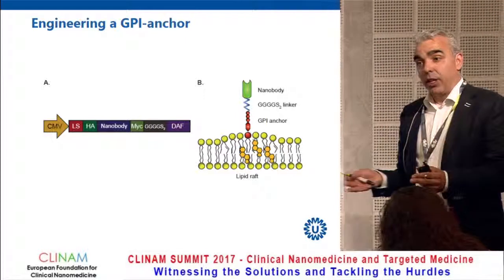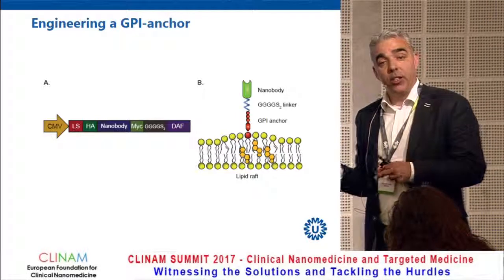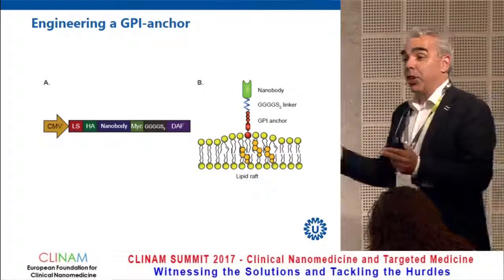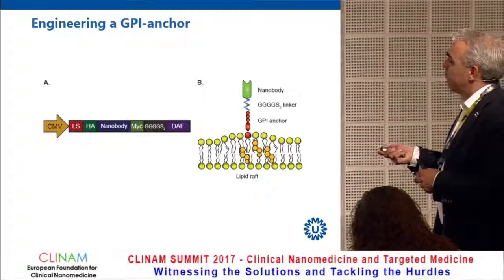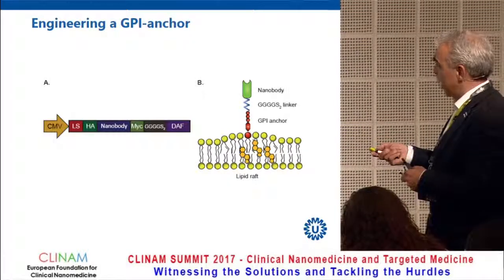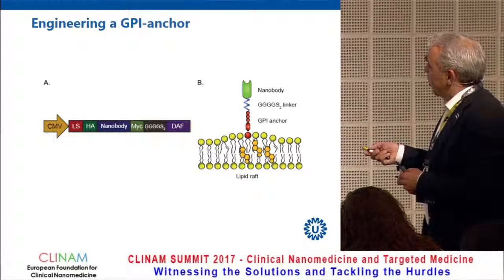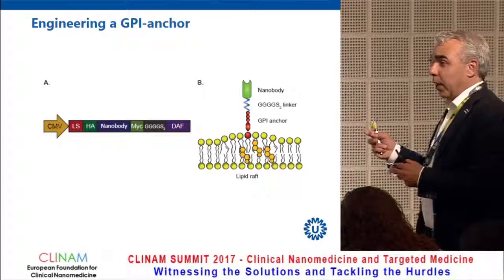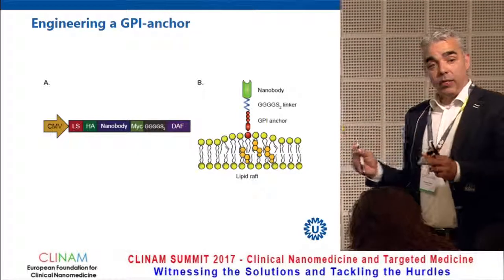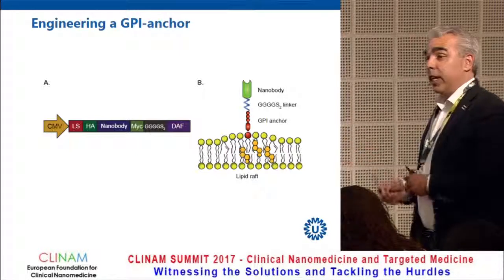We also took a different approach: rather than modifying EVs post-production with micelles, we engineered the producer cells to modulate tropism from production onwards. We designed a construct where the nanobody is produced inside the cell and carries a decay-accelerating factor (DAF) signal that leads to GPI (glycosylphosphatidylinositol) anchoring of the nanobody on the surface of cellular membranes. When extracellular vesicles are formed, we obtain increased production of these nanobody-decorated extracellular vesicles.